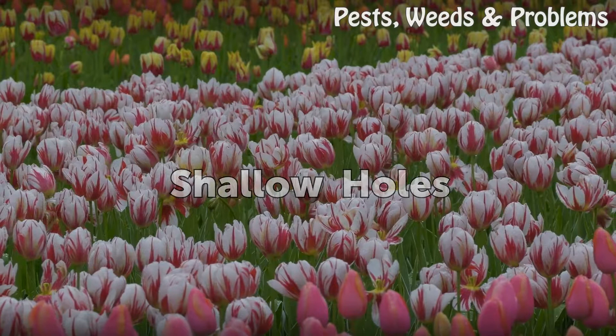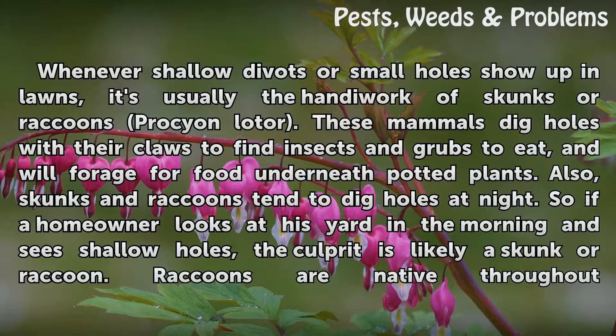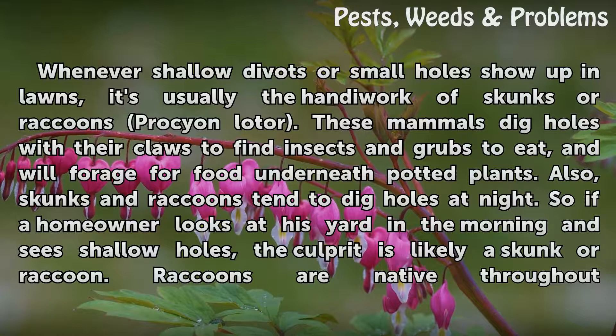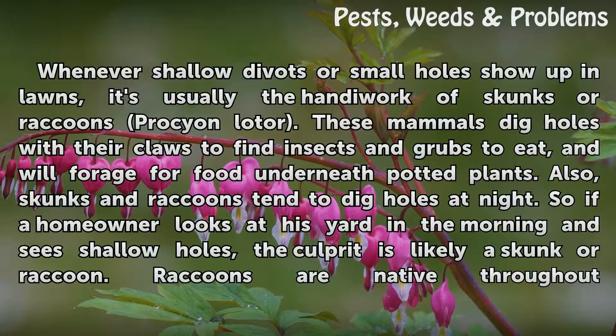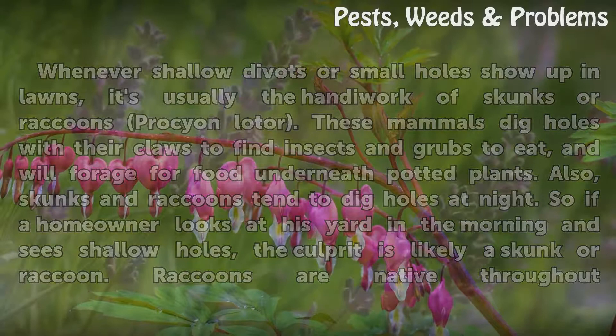Whenever shallow divots or small holes show up in lawns, it's usually the handiwork of skunks or raccoons (Procyon lotor). These mammals dig holes with their claws to find insects and grubs to eat, and will forage for food underneath potted plants. Skunks and raccoons tend to dig holes at night, so if a homeowner looks at his yard in the morning and sees shallow holes, the culprit is likely a skunk or raccoon.